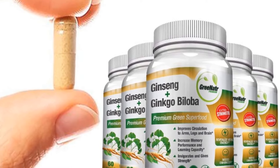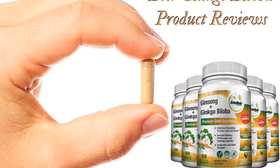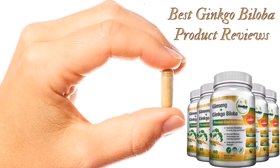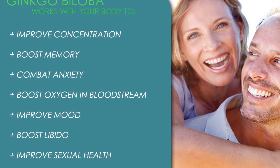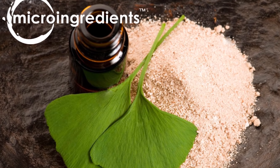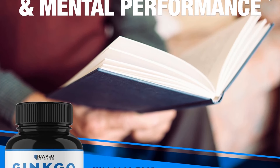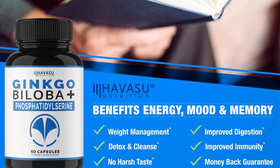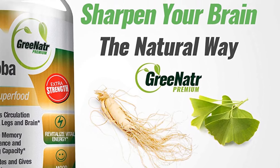Hello guys, today I will be introducing to you the best ginkgo biloba product reviews. Those going for organic supplements are already aware of ginkgo biloba and its efficacy in treating several health conditions. It helps in improving memory and blood disorders. The antioxidants help in protecting the cells from free radicals, and these are great in boosting brain functions and enhancing memory that starts failing with age.